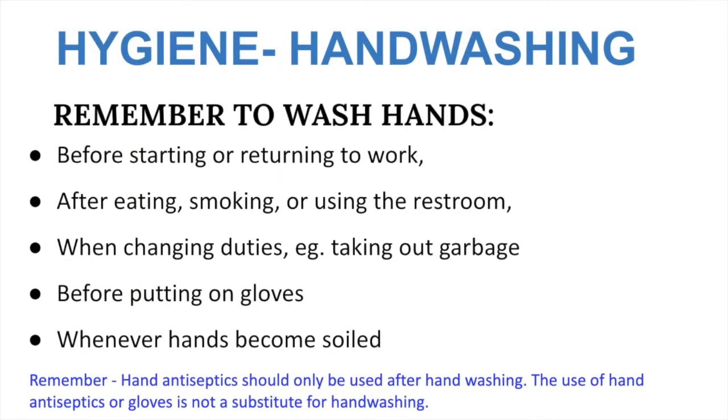Always wash your hands before starting or returning to work, after eating, smoking, or using the restroom, when changing activities, before putting on gloves, and whenever your hands become soiled. Remember that the use of gloves or hand sanitizers is not a substitute for hand washing.